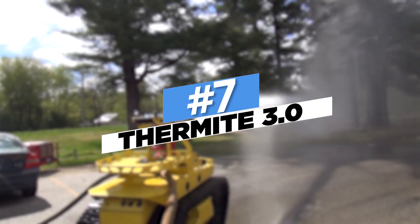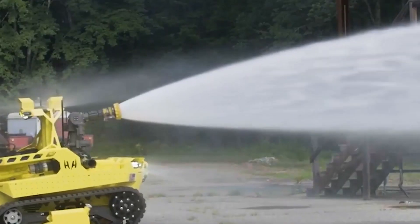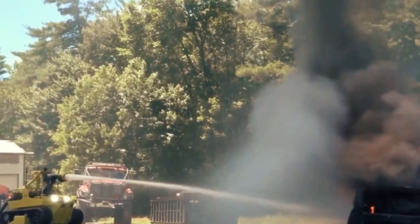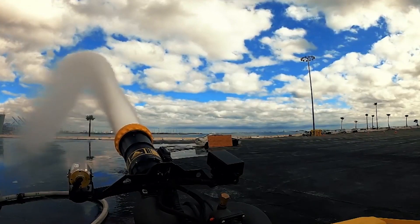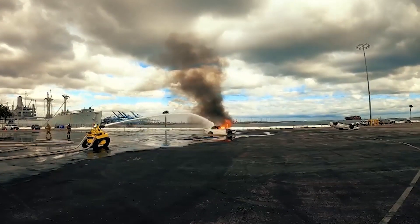Number 7: Thermite 3.0. A robot tank has been developed by a U.S. company to combat flames that are too risky for firefighters to handle. Thermite 3.0 is a device that can resist high temperatures since it is built of aircraft-grade steel and aluminum.